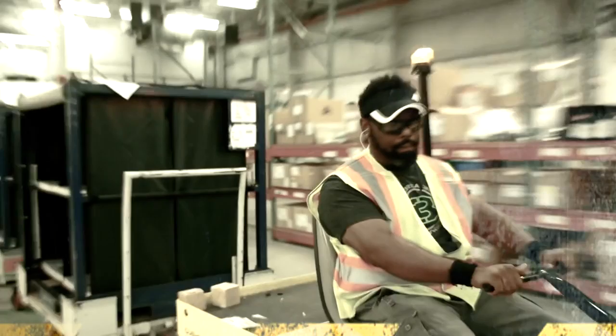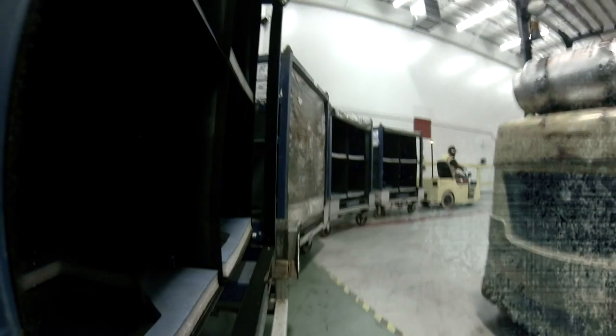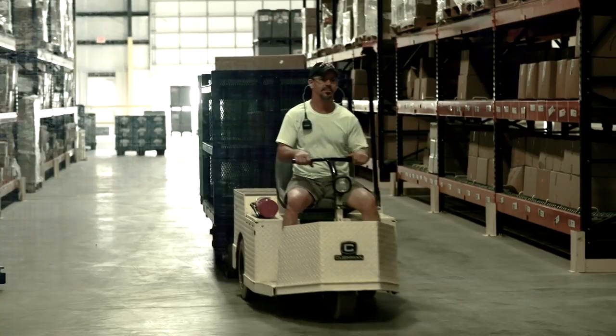With the actual 8,000 pound Cushman tuggers that we have in our facility, we're actually able to double our carrying capacity. Right now we're able to carry four of our dollies and four racks, versus a forklift which is only able to carry two. So essentially we're cutting our material flow and travel in half by using the Cushman tugger.